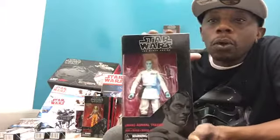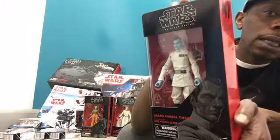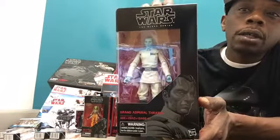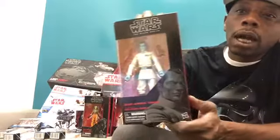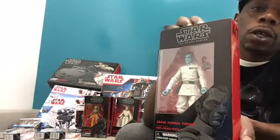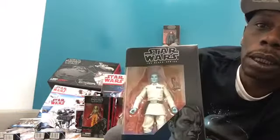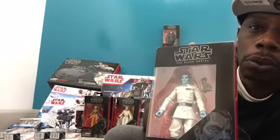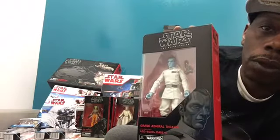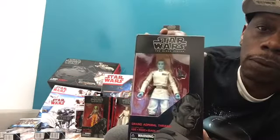And then who do we have here? This legend from Legends — now he's canon again. That's right: Grand Admiral Thrawn, looking good and awesome. I love the head sculpt on him. He's as real as he could possibly be with the blue skin and everything. This looks a lot better than the 3¾-inch figure — I believe this is the better version of Grand Admiral Thrawn.